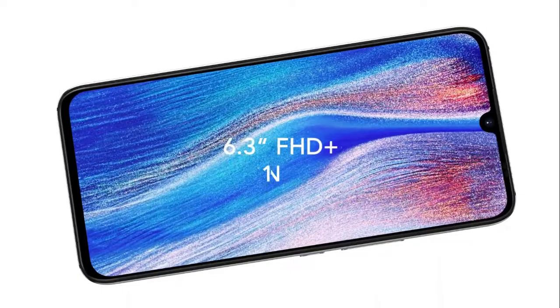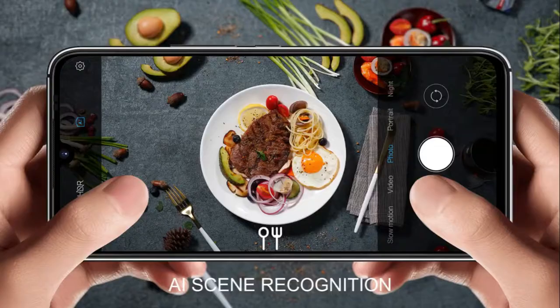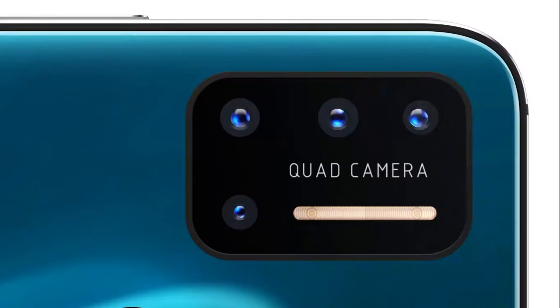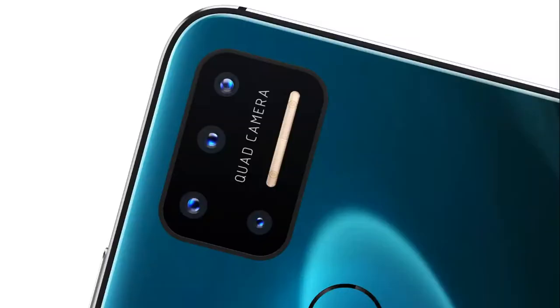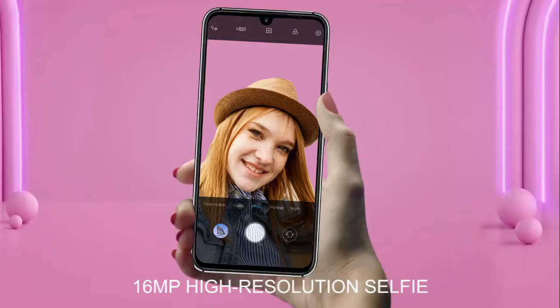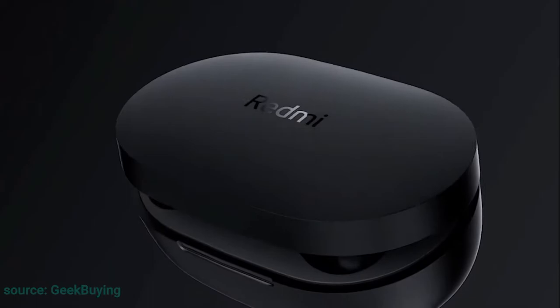The Umidigi A7 Pro is going for 39,000 naira; the original price is 45,000 naira, so you save at least 6,000 naira from this deal, and it is completely worth it. It has a 6.3-inch IPS LCD display with a 1080p resolution. The phone looks premium because of the glass back. It comes with 4GB RAM and 64GB storage, powered by the MediaTek Helio P23, and runs on stock Android 10. It also has a 16-megapixel quad camera at the back and a 16-megapixel selfie shooter — no doubt a big value-for-money device.